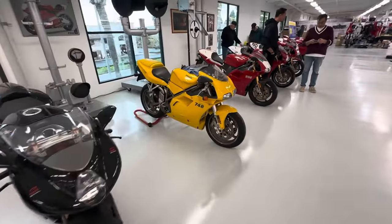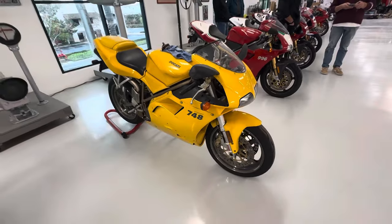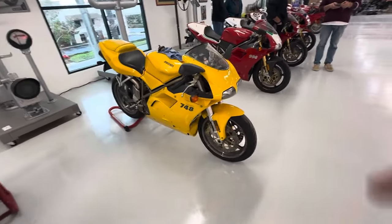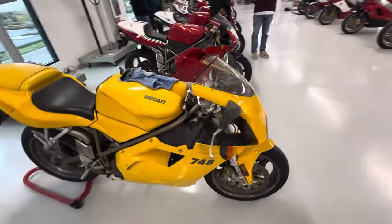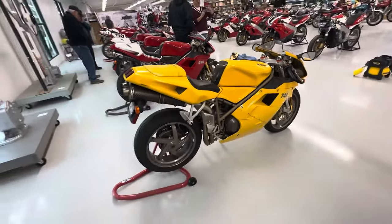Next we have a base 748 in yellow — really cool looking bike. Yellow really pops out on these Ducatis, I love it. Nothing special, just a 748.